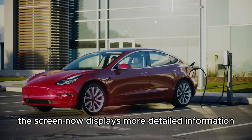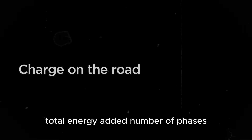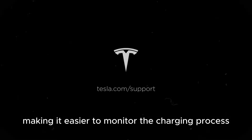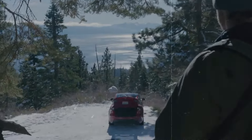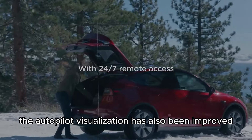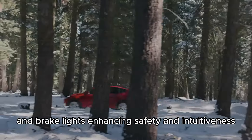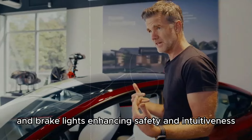While charging, the screen now displays more detailed information such as charge limit, current power, total energy added, number of phases, current amperage, and voltage, making it easier to monitor the charging process. The autopilot visualization has also been improved to display more vehicles on the screen and show when they activate their turn signals and brake lights, enhancing safety and intuitiveness.